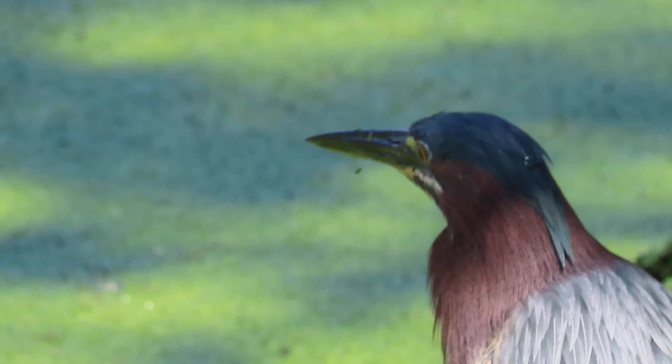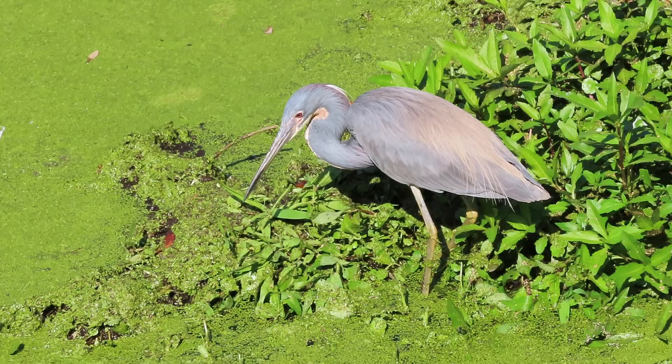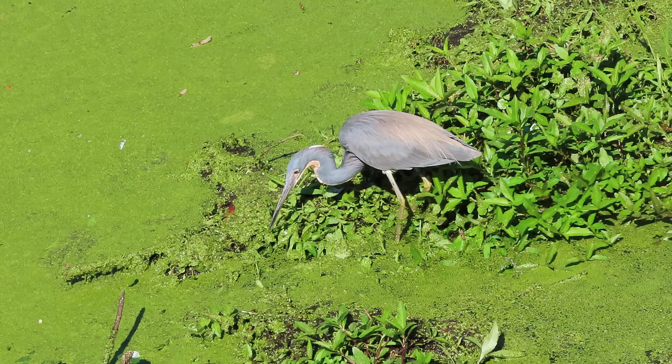And then look at this guys — gorgeous little... no, this is a tricolor heron. This is a big deal. He's so tiny and I haven't seen any on Hilton Head this year at Pinckney Island. Oh my gosh, so beautiful — tricolor heron. They have a white belly. That's the giveaway.